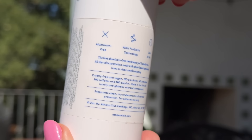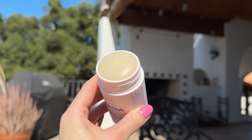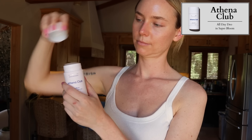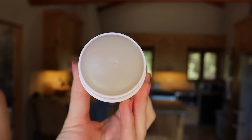One of the random things I got in PR is the best natural deodorant I've ever tried — the Athena Club All Day Deo in Super Bloom. The hero ingredient is diatomaceous earth, which according to Google is basically fossil flour — a light colored porous rock that acts as a natural detoxifier, absorbing oils and moisture and neutralizing odor from sweat.